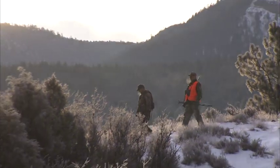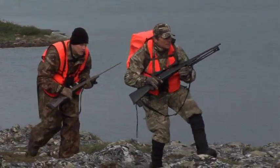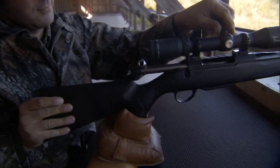When you hunt as hard as the North American hunter does, you want to know that you're carrying the most reliable, most accurate rifle that you can. And the name Tikka T3 tells you that you are getting exactly that.